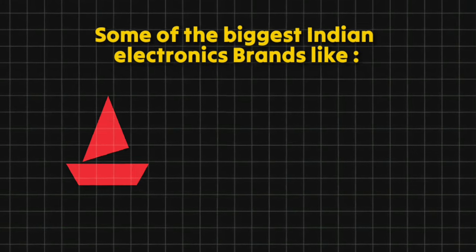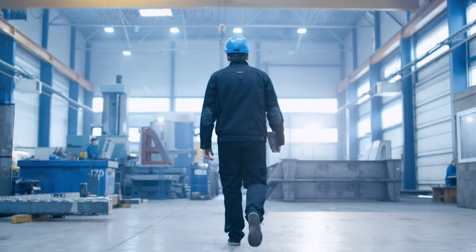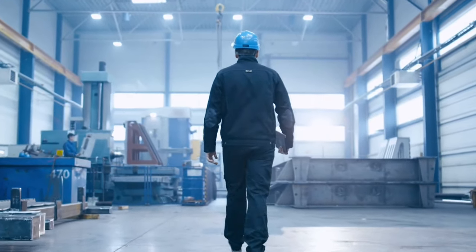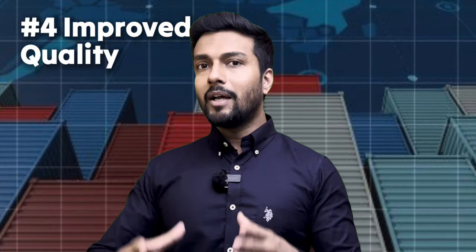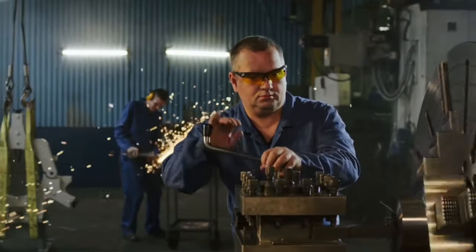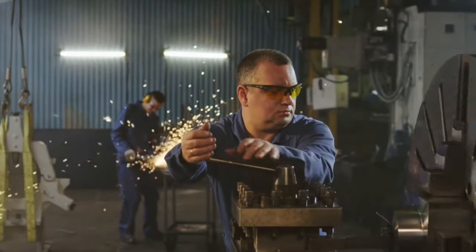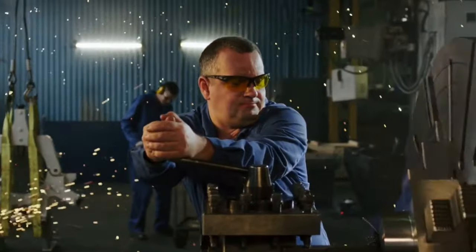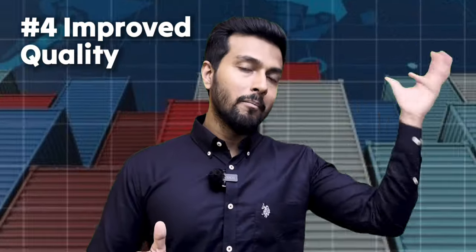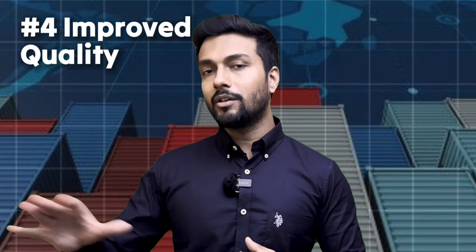India has great consumer electronics brands like Boat, Noise, and Firebolt — all of these products are imported from China. Because when it comes to R&D of electronic products, China is way ahead of India. The fourth benefit is improved quality. Some products don't have such good quality in India — their production and expertise are not at that level. So people import them from outside the country.